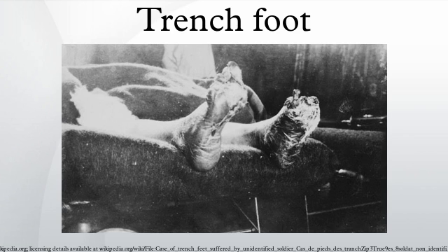Trench foot can be prevented by keeping the feet clean, warm, and dry. It was also discovered in World War I that a key preventive measure was regular foot inspections. Soldiers would be paired and each made responsible for the feet of the other. They would generally apply whale oil to prevent trench foot.